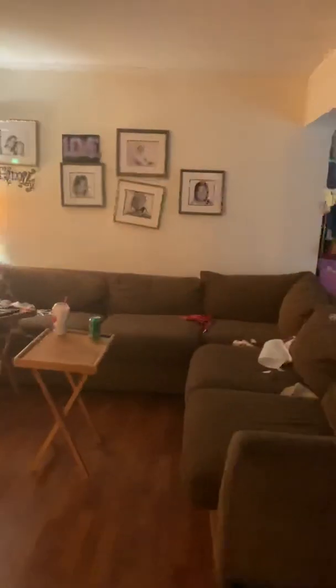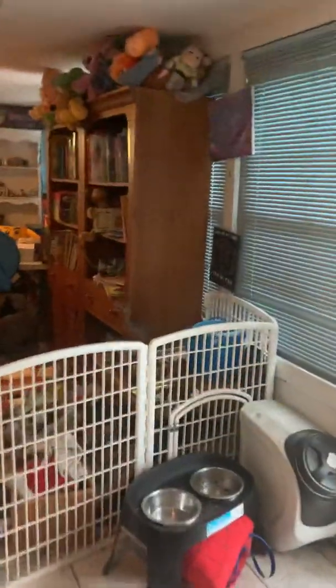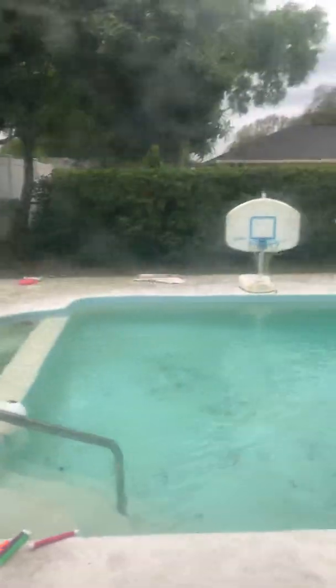Sliding glass doors onto the patio. Tiled floors. It's raining but there's the pool.